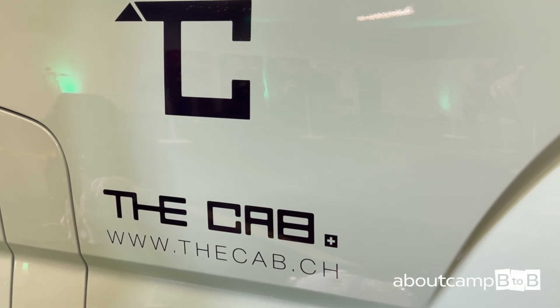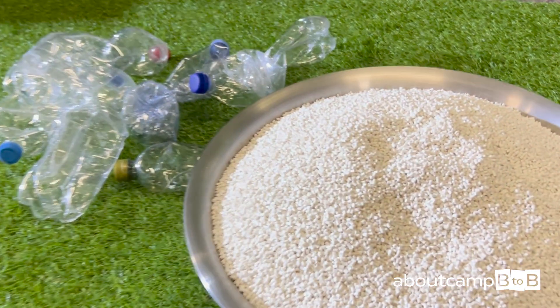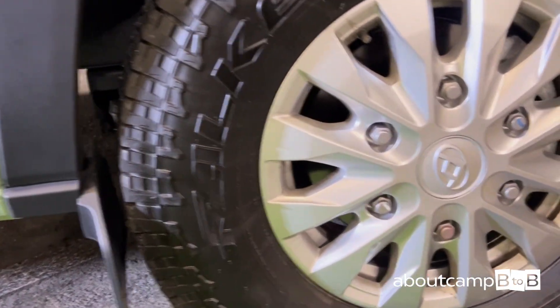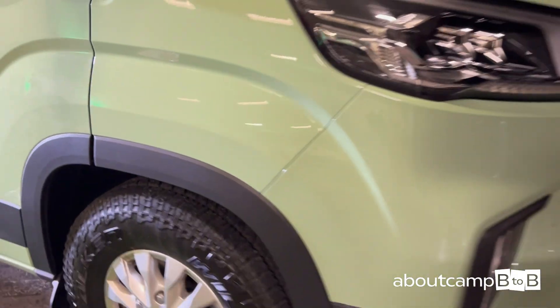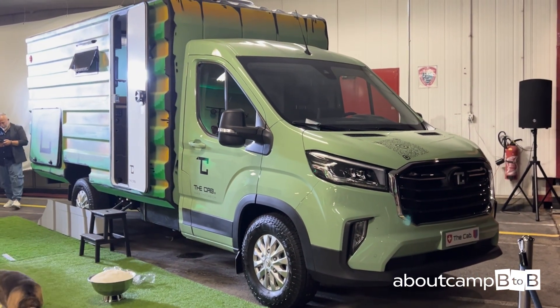On June 4th, at Lugano Airport, LG Project officially unveiled the Cab — the first fully 3D printed mobile living module made from 100% recycled polymer. The Cab is not just a prototype; it is a fully functional, road-ready monocoque structure printed in a single piece using a technopolymer derived from PET waste.